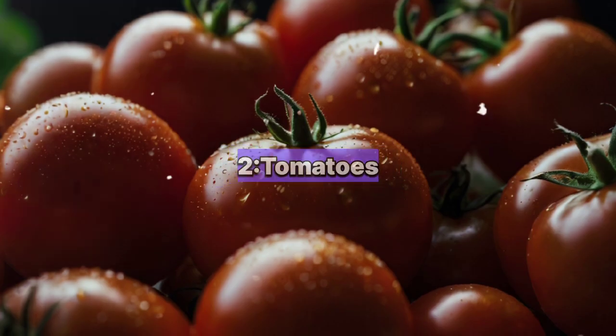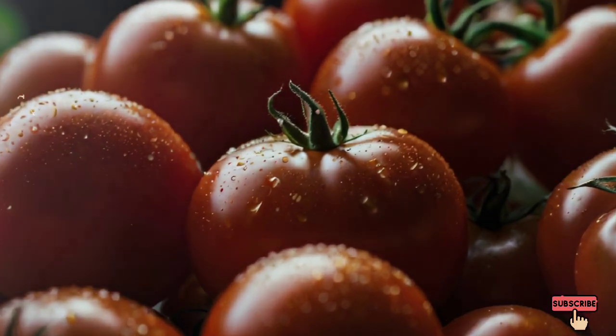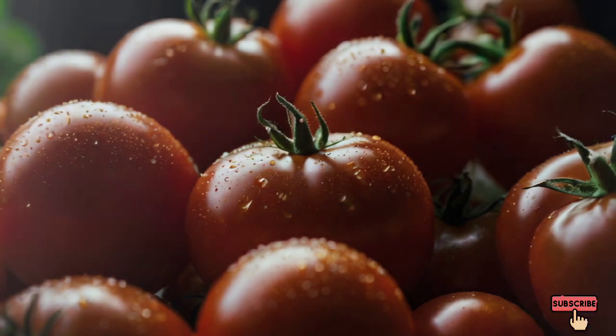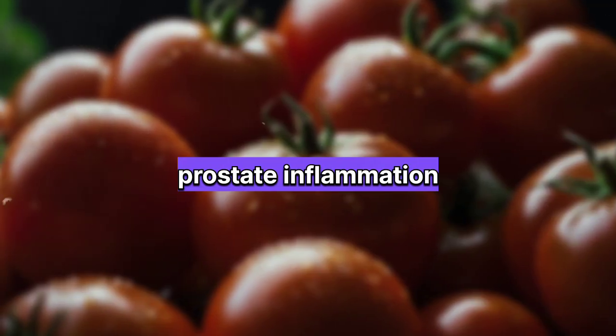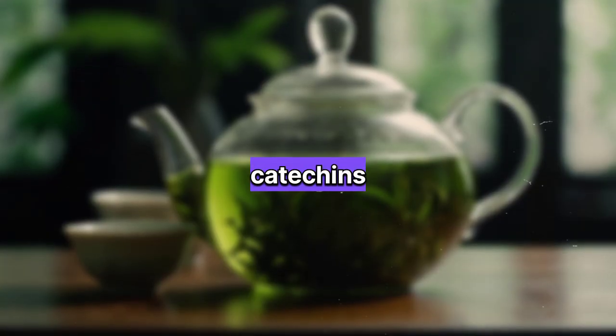Number two: tomatoes. Rich in lycopene, tomatoes are an excellent choice for prostate health. Lycopene is a powerful antioxidant that may help reduce prostate inflammation and lower the risk of prostate cancer.